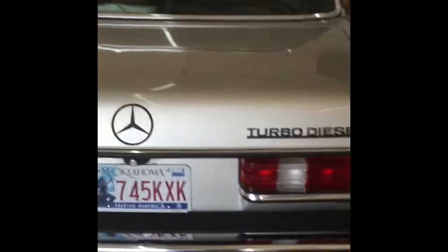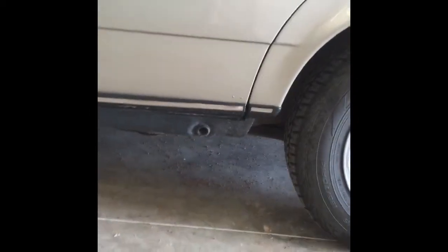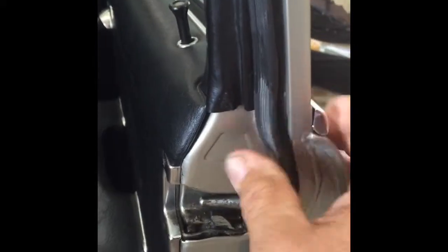This is my 85 300D that I have on eBay for sale. You can see a little spot right here, the jack holes are pretty good, tires are pretty good, no major rust or corrosion in here. The paint overall is in good shape — I believe it to be the original paint job, I don't see any overspray or evidence of a repaint. This door does have a little lighter shade to it, so it could have been repainted.